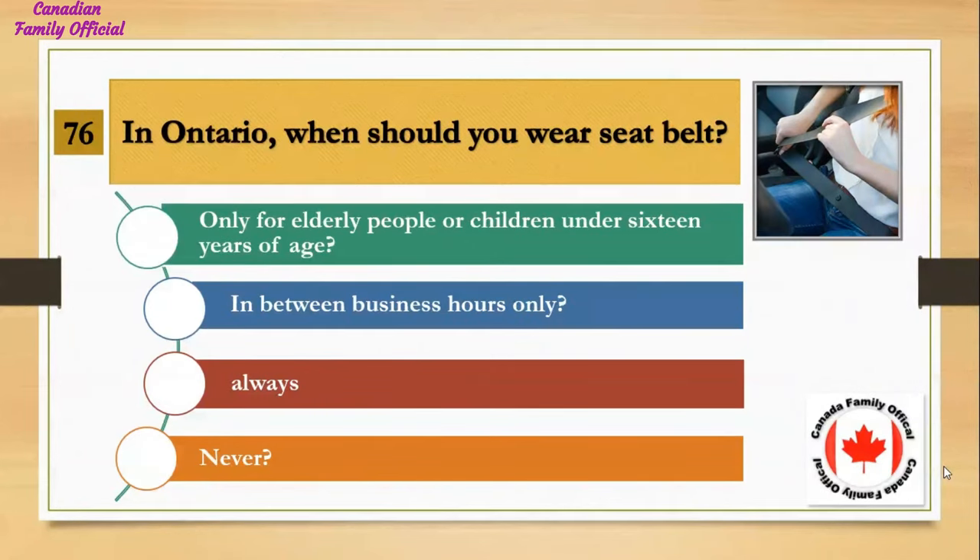In Ontario, when should you wear a seatbelt? Number 1, only for elderly people or children under 16 years of age; Number 2, in between business hours only; Number 3, always; Number 4, never. And the answer is always.